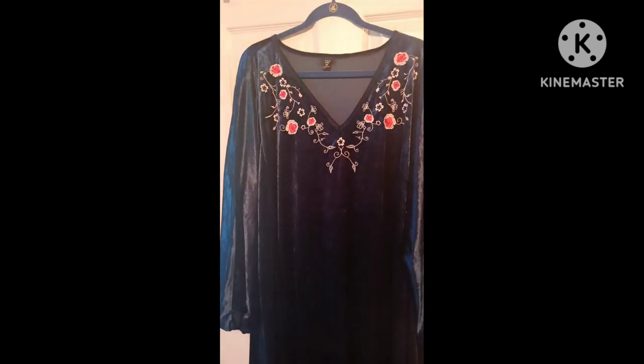Hi everybody, welcome back to my channel! I'm doing something a little different — it is totally pajama day for me. I'm not getting out of my pajamas, I'm chilling and relaxing, but I wanted to show you just a handful of pieces that I got from Shein. I'm not going to do a try-on, but I'm going to show you what I got. Let's go ahead and get into this.